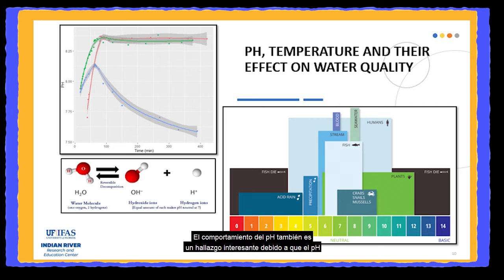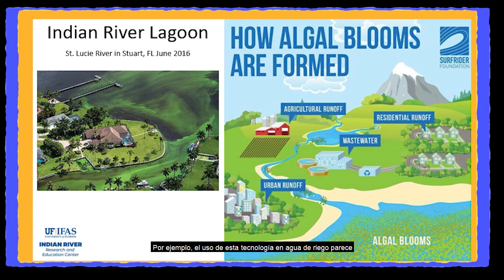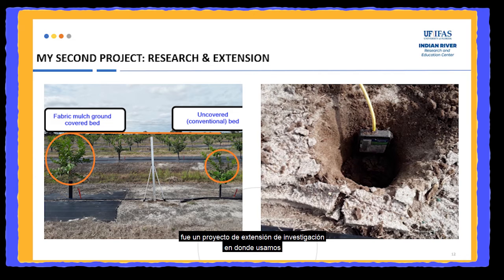The pH behavior is also an interesting finding, as pH regulates many chemical and biological processes in the water. These results are important as they provide insights for possible scenarios where this technology could be used. For instance, using this technology with irrigation water seems promising, as increasing oxygen to ideal levels could contribute to the health of the plant system and diminish the contamination caused by the runoff of irrigation to important ecosystems such as the Indian River Lagoon.